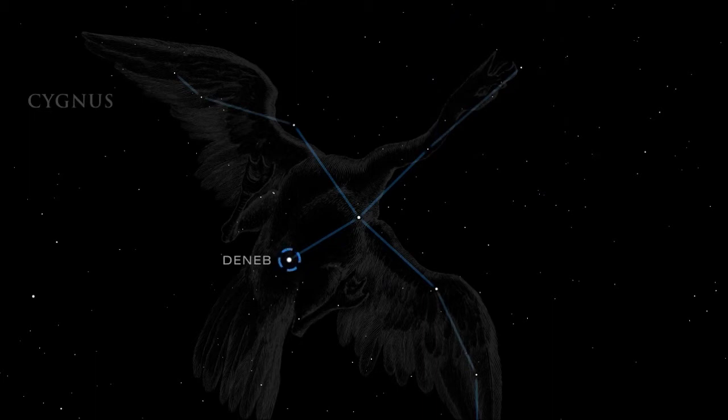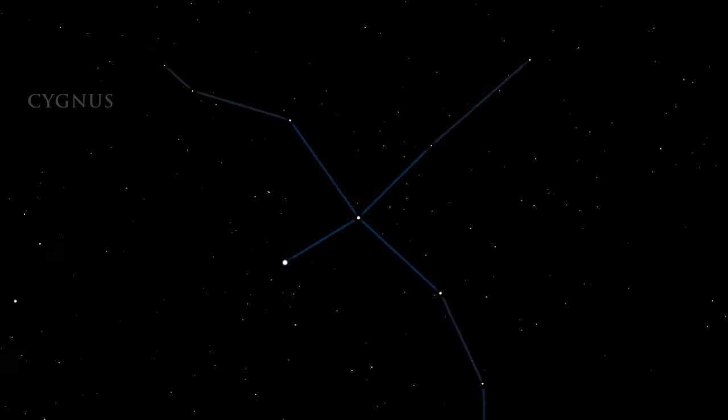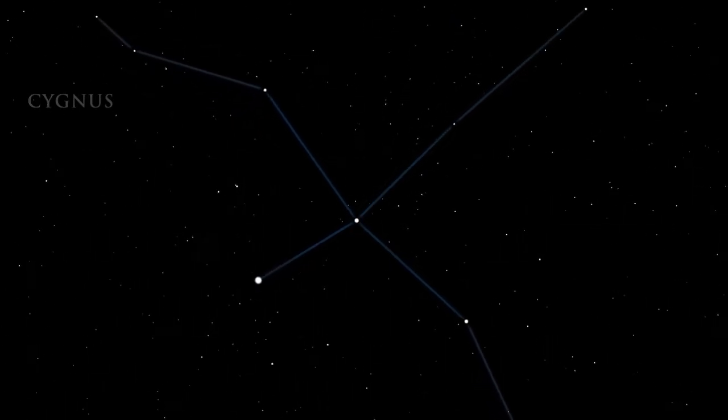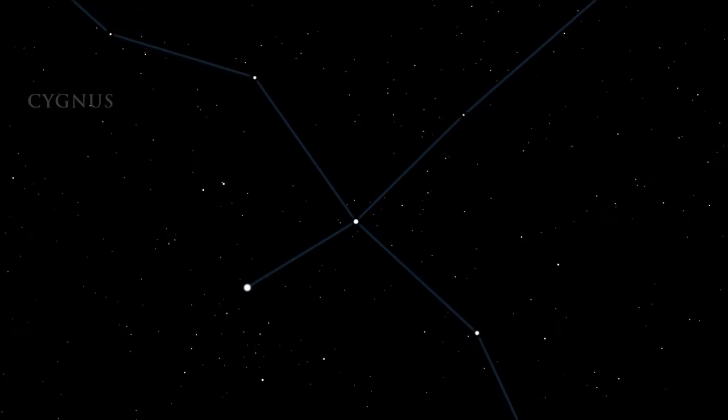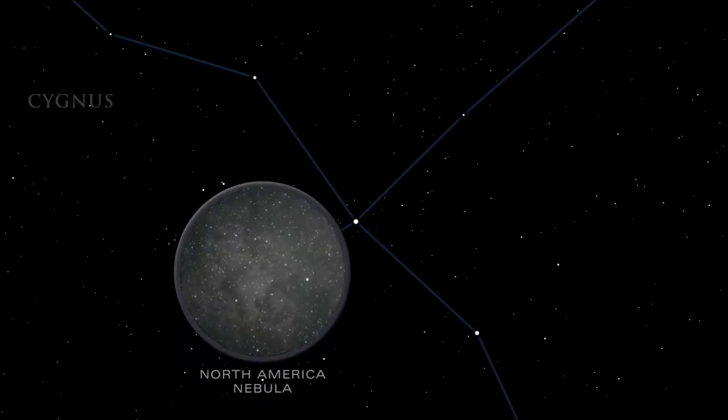If Deneb replaced the Sun in the center of our solar system, it would engulf Mercury and Venus. On a clear night, hazy patches of nebulae can be seen by casually panning across the Cygnus area with binoculars. The most prominent is the North America Nebula, an area of gas and dust illuminated by the nearby brilliant star Deneb.